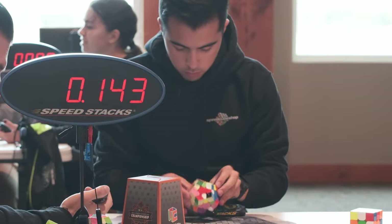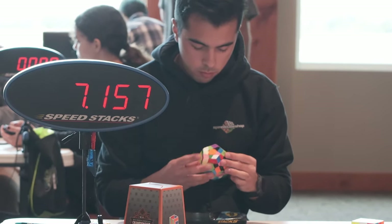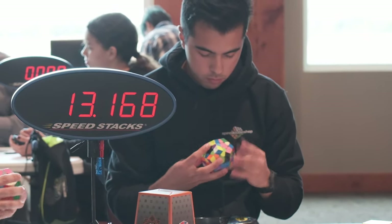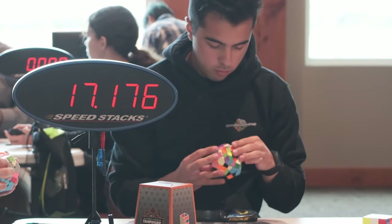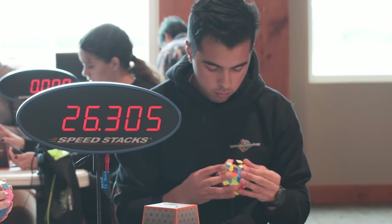This is solve number one in Megaminx round one — just a warm-up solve, getting a feel for the competition. It's pretty funny because it's super hot outside but I'm wearing a hoodie since they have it pretty cold in the venue. Nothing too crazy with this solve; the cross was kind of tough for me.